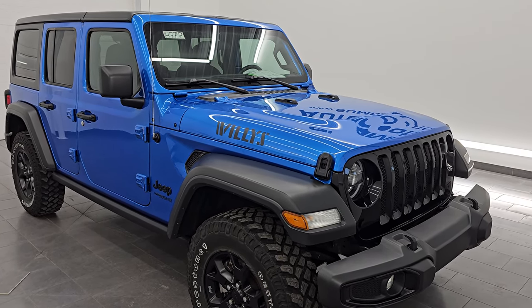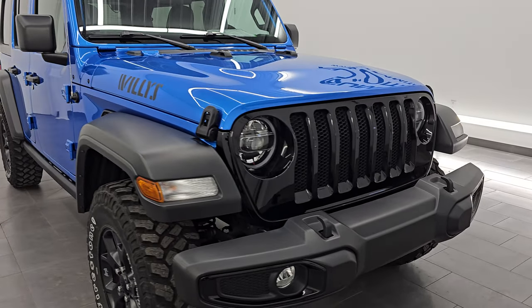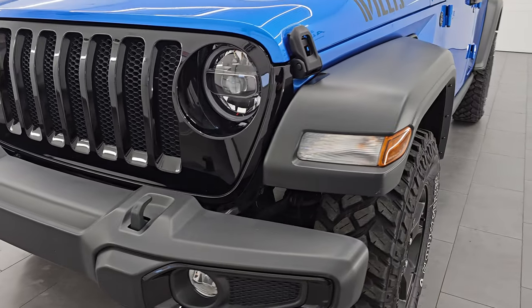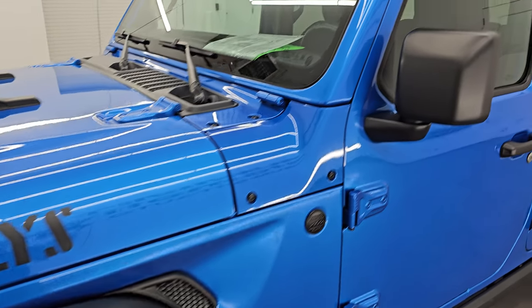Super clean all the way around. This is a one-owner, clean title history, clean Carfax out of Michigan. In this video I'm going to go all the way around — inside, underneath, start it up, take a look under the hood, show you all the options, and just give you the most accurate representation I can of this Wrangler.